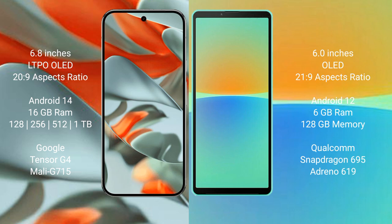Google Pixel 9 Pro XL comes with 16GB RAM and 128GB, 256GB, 512GB, or 1TB internal storage, powered by the Google Tensor G4 processor. Sony Xperia 10 Mark 4 comes with 6GB RAM and 128GB internal storage, powered by the Qualcomm Snapdragon 695 processor.